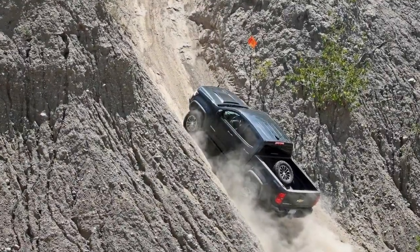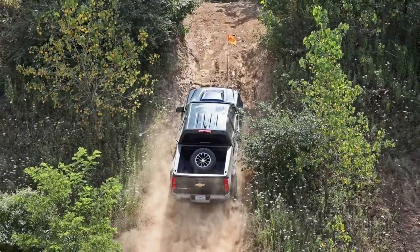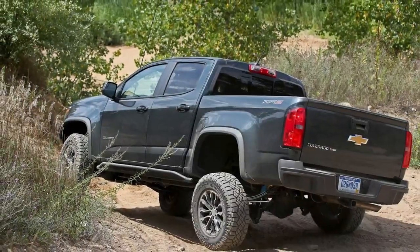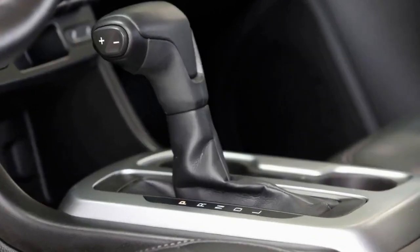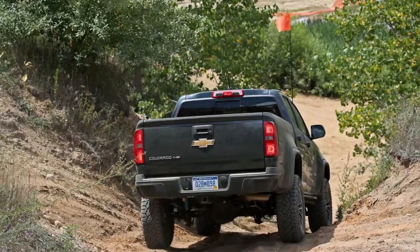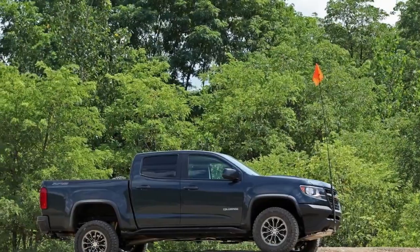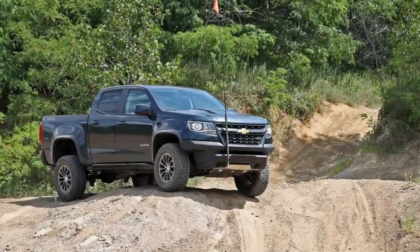The 4,749-pound V6 truck fared about the same as the compression-ignition model in lateral acceleration, a dismal 0.69 g, but the V6 Colorado needed 11 more feet to stop from 70 mph, taking 199 feet. Our V6 rig also averaged a V8-like 15 mpg during its two weeks with us, which is 2 mpg less than its EPA combined rating and only 1 mpg better than what our 450-horsepower long-term Raptor is returning. The six-cylinder achieved 19 mpg on our 200-mile highway test, 1 mpg above its EPA rating.